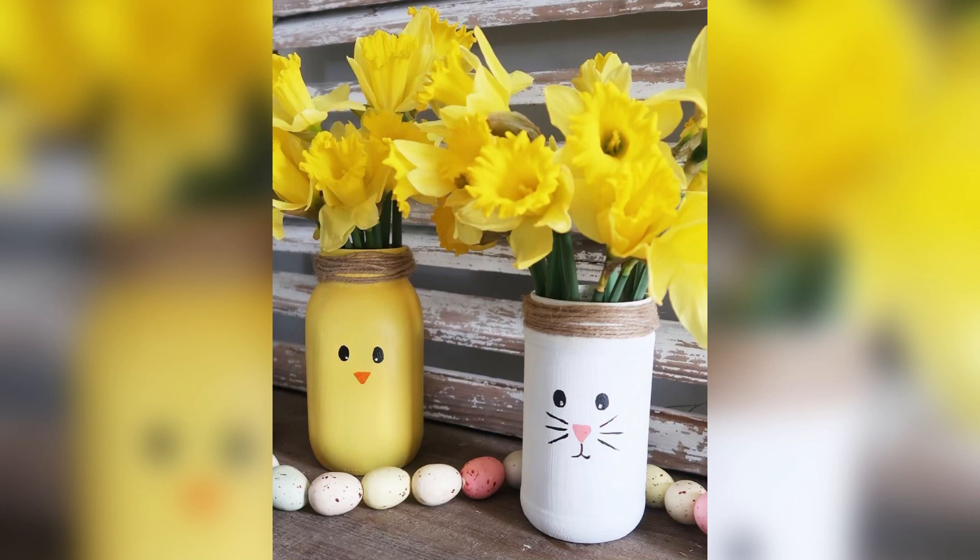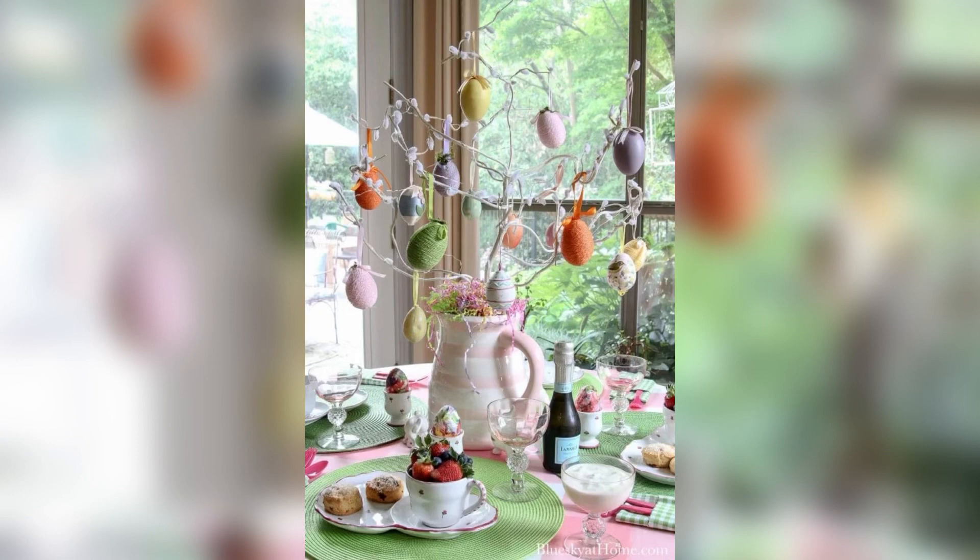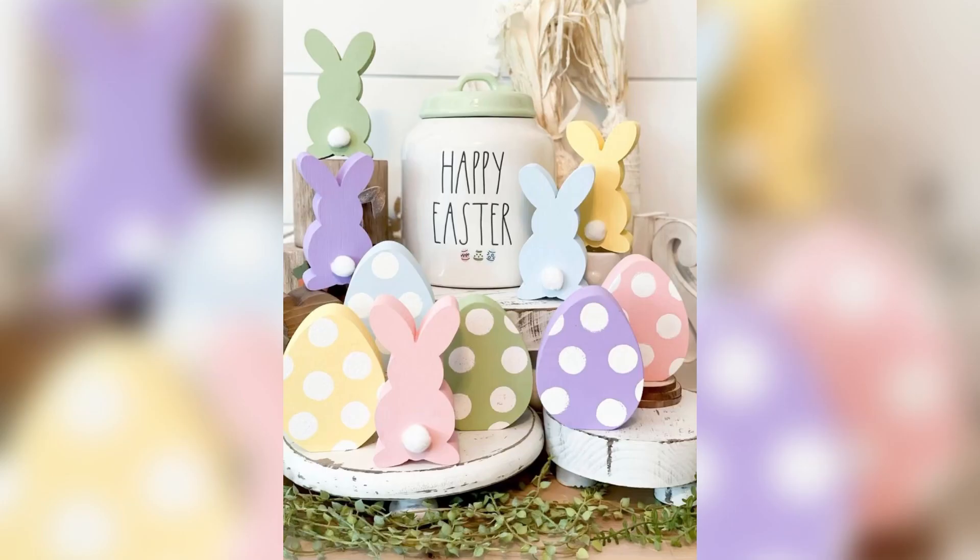Another creative idea is to create an Easter egg tree. Take a small tree branch and place it in a vase, then decorate the branch with colorful Easter eggs or other decorations. This is a fun and unique way to add some Easter cheer to your home.